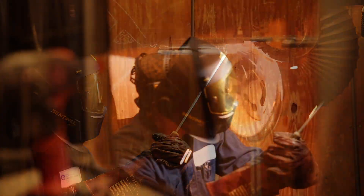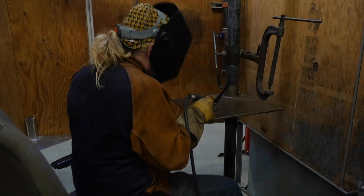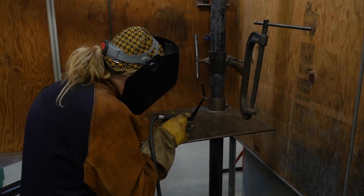In the Gateway system we like to separate it into processes. Those processes are stick, MIG, flux, and TIG.